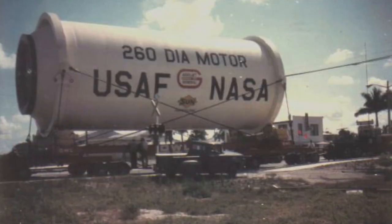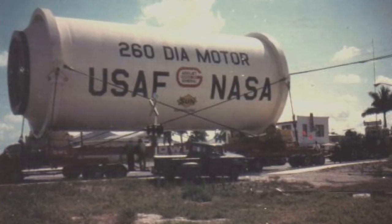50% more thrust than the RD-170 might sound impressive, but even that isn't the most powerful rocket motor ever tested. That honor falls to something called the AJ-260, and the 260 is a measurement in inches — it measures the diameter of the chamber on this solid rocket motor.